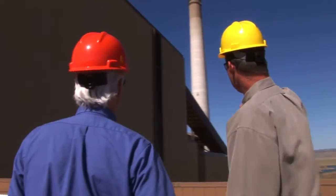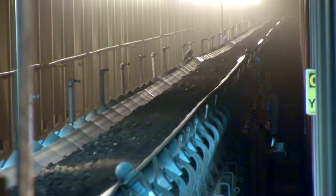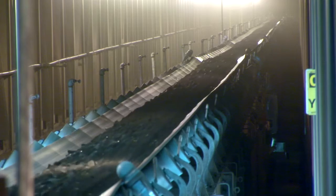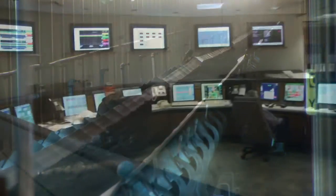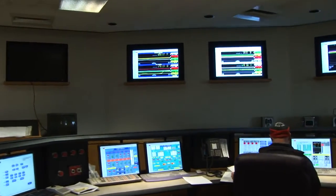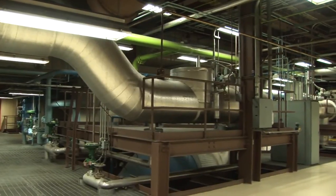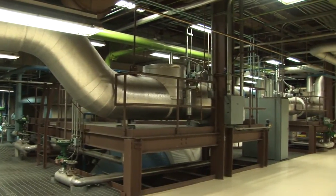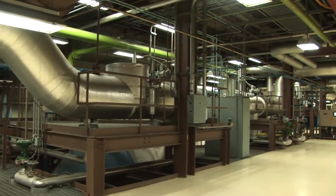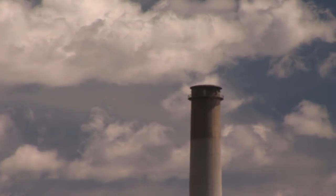The Rawhide Power Station is able to keep emissions of SO2 very low because they start with low sulfur coal mined nearby, and then use new technologies to remove the sulfur dioxide and particulate from their exhaust gases. Rawhide is one of the cleaner power plants because the utility chooses to invest heavily in pollution reducing technologies. As a result, they don't need to use all their allocated permits to pollute.